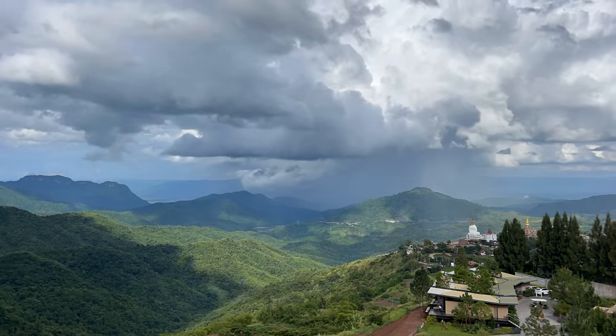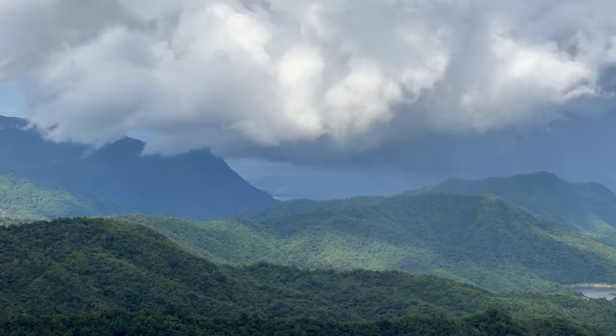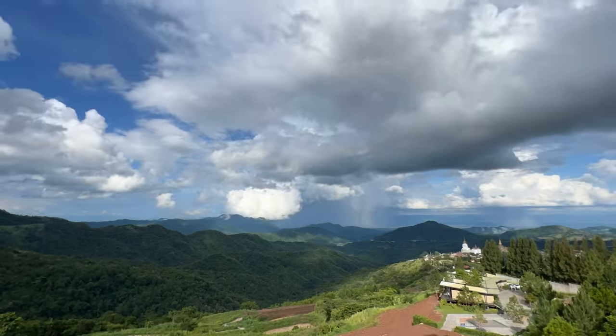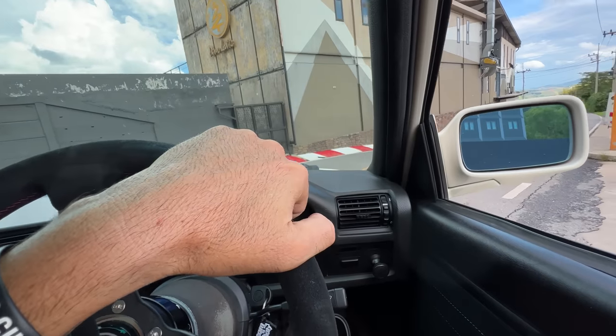You might have noticed in that time-lapse there was a white statue off in the distance — and it's not just a normal statue. That is our next stop on our tour of Highway 12. Then after that, we are getting to the section that is hands down the best driving road on Highway 12, and that is what I'm most excited for.